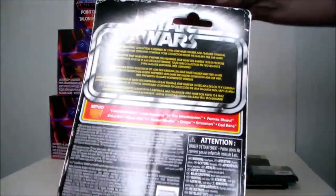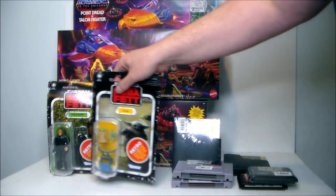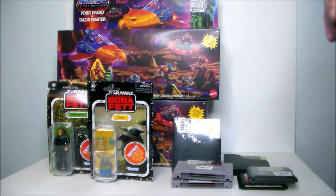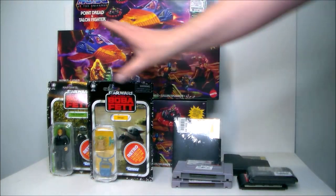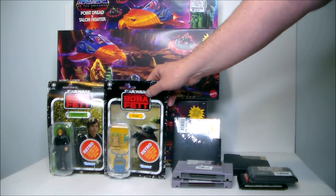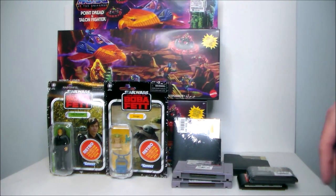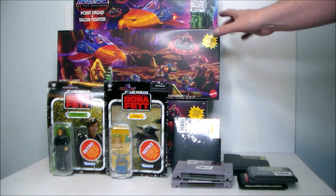They also had the Wookiee from the show — I almost picked that one up, I wish I did — and the Mandalorian. I may go back and get those figures to complete the set. I'll keep these guys in the package and just hang them on the wall.